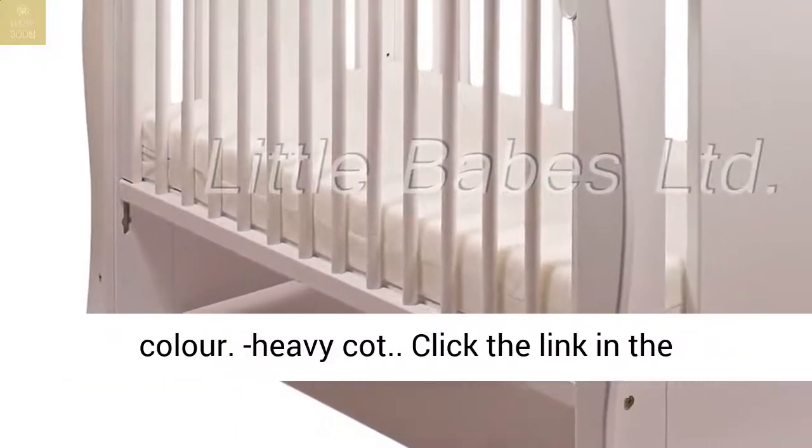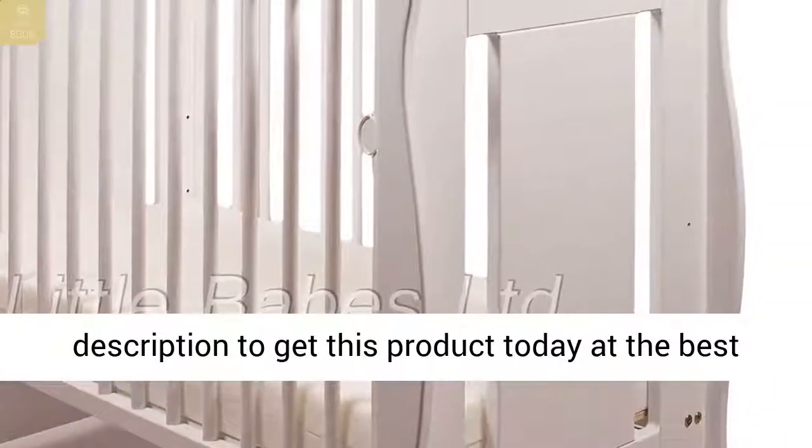White color. Heavy cot. Click the link in the description to get this product today at the best price.